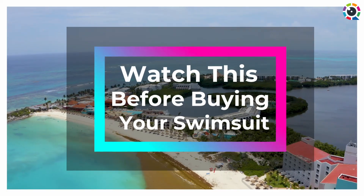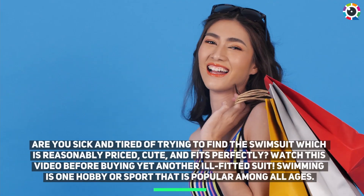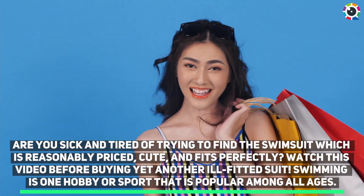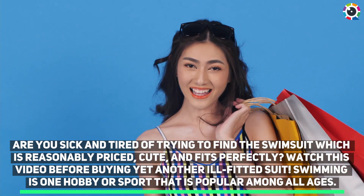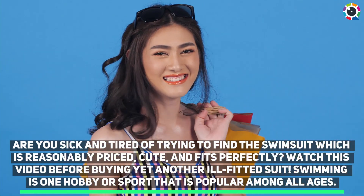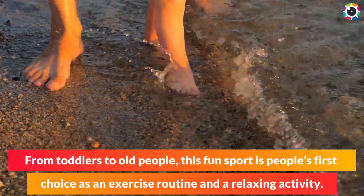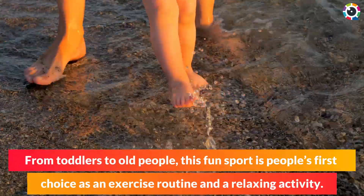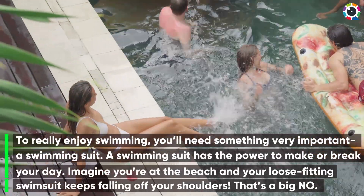Watch this before buying your swimsuit. Are you sick and tired of trying to find a swimsuit that is reasonably priced, cute, and fits perfectly? Watch this video before buying yet another ill-fitted suit. Swimming is one hobby or sport that is popular among all ages, from toddlers to older people. This fun sport is people's first choice as an exercise routine and a relaxing activity.